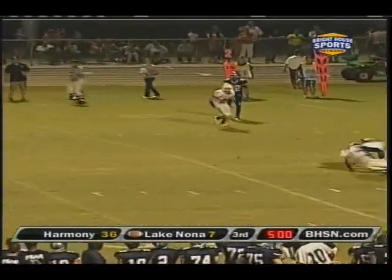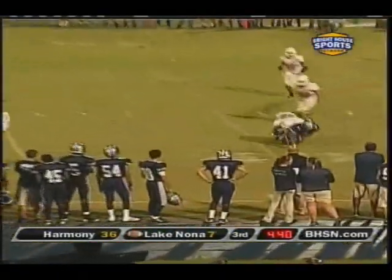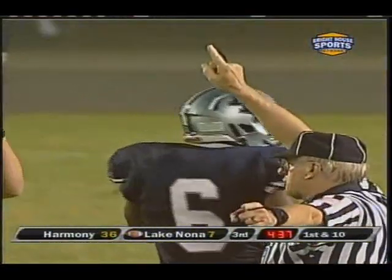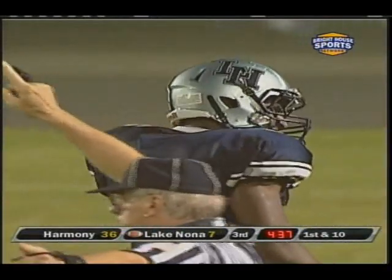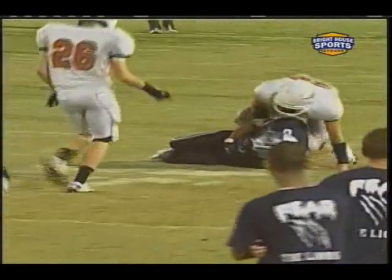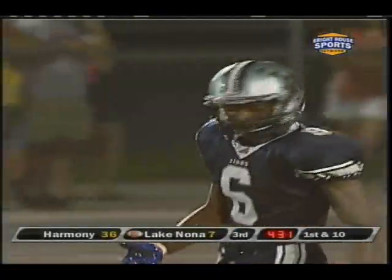A pickup of three — second and seven. Blitz is coming. Sousa delivers, he's got a catch — that's Sullivan. Cover zero has let him inside. Sousa off his back foot makes the pass, and another nice catch by Sullivan. Lake Nona's got something going offensively. Another good throw — off kind of one foot, off his back foot, strong arm, sticks it in. Good touch, good throw and catch.